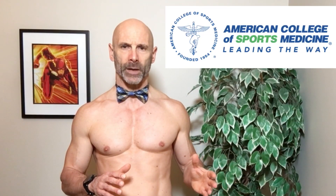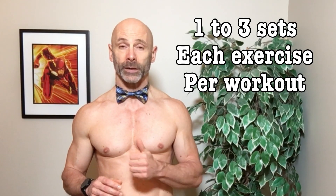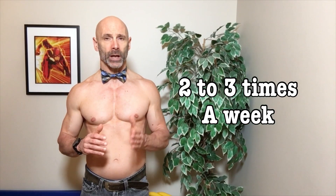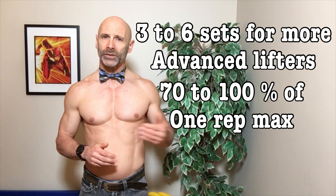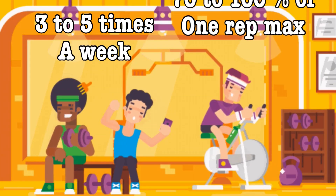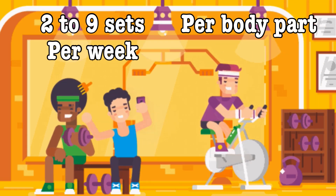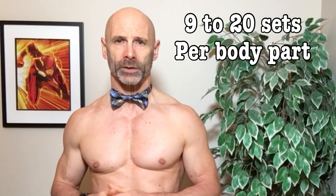The American College of Sports Medicine recommends one to three sets for each exercise per workout for beginners at 70 to 85% of their one rep max, training two to three times per week, and three to six sets for more advanced lifters at 70 to 100% of their one rep max three to five times a week. This makes for a weekly set range of two to nine sets for newer lifters, and at least nine up to 18 to 20 sets per body part for more experienced lifters.